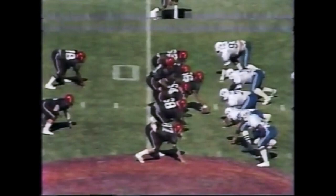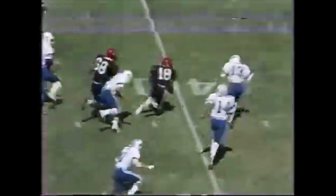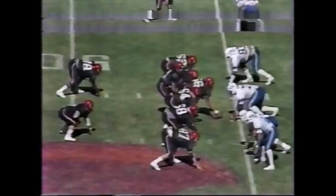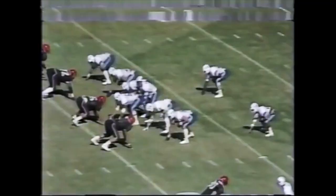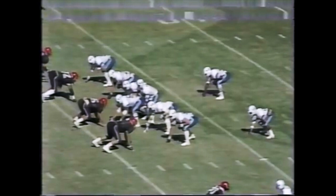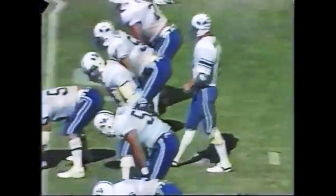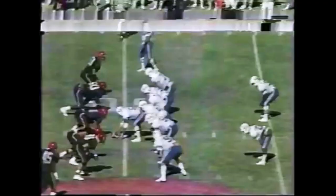First and 10 from the BYU 48, over the middle and complete — Ellis, number 18, out of the backfield, fighting for yardage, gets a first down near the 35. Second down and 20, just outside the 45. Kofler under pressure again, gets it off, complete. But the hit is made immediately by Kyle Whittingham on Darius Durham. McMahon over the middle, complete — the ball at the 39-yard line. Third down and about five and a half yards to go, 1:38 remaining in the half.